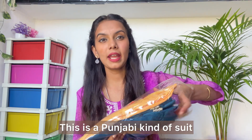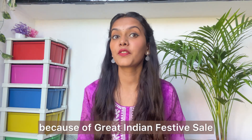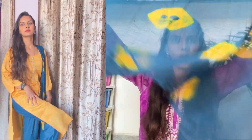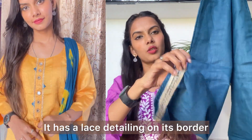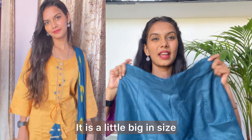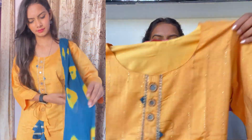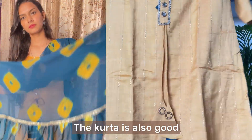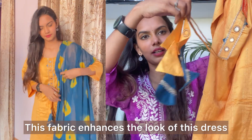This is a Punjabi-kind of suit. The MRP is 3596 but I got it at a very affordable price just because of the Great Indian Festive Sale. Let me show the dupatta — wow, it's a frill dupatta! Just look at this — this dupatta has so many frills. This is M-size with lace detailing. The size is a little bigger but I will just alter it. It has a dori and a beautiful look that enhances the overall Punjabi style.